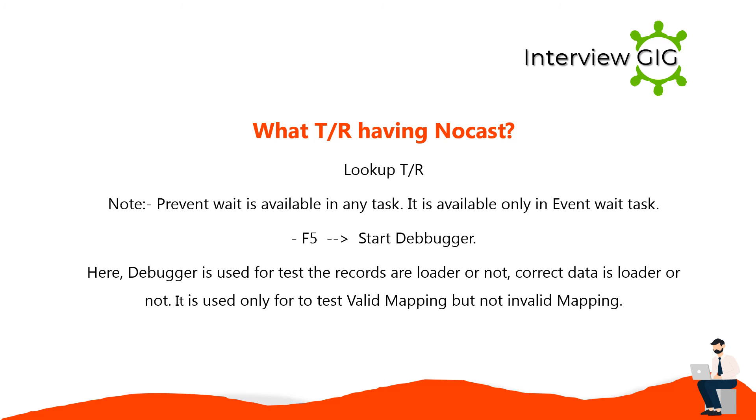The Lookup transformation does not have a cast option. The Prevent Wait option is available only in the event wait task. The debugger (F5 Start Debugger) is used to test whether records are loaded or not and whether correct data is loaded. Debugger is used only to test valid mappings, not invalid mappings.